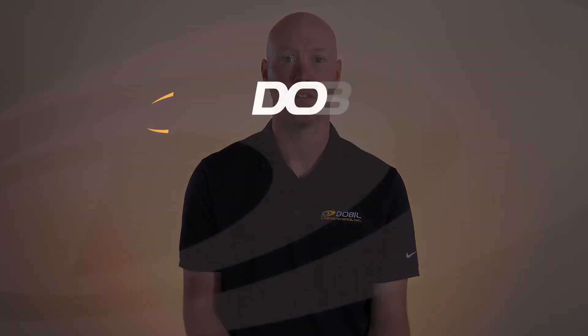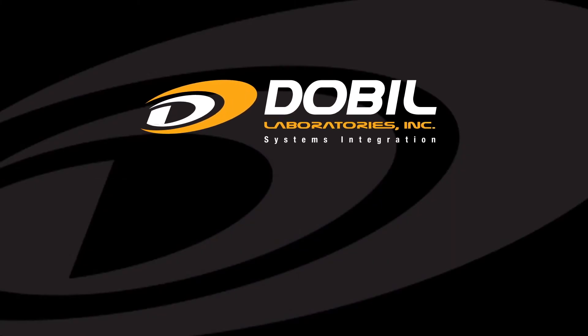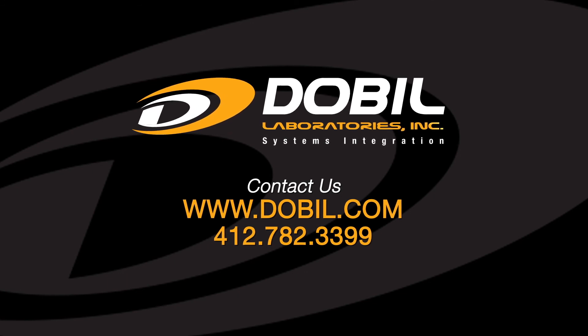Shure's MXA line is complete and versatile and covers all of your audio conferencing and video conferencing microphone needs. If you'd like to learn more, give us a call or go to doble.com.